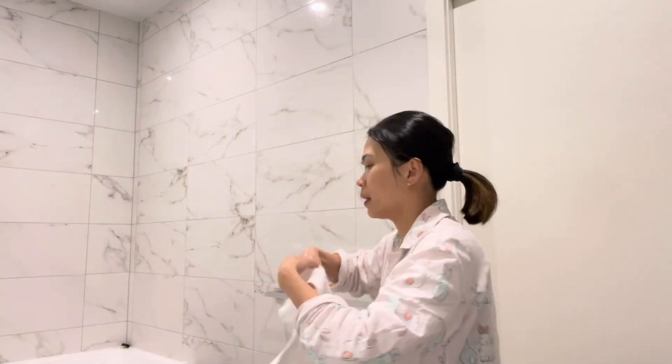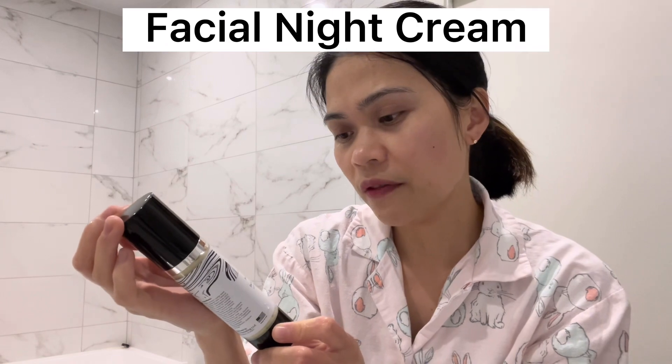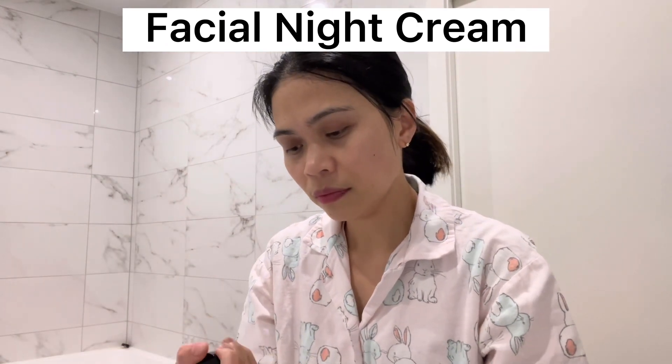Let's pat dry my face. And then let's put on the facial light cream with retinol, caviar oil, and collagen. Wait for a few minutes until it's absorbed — I think it is now. Your face feels very silky.